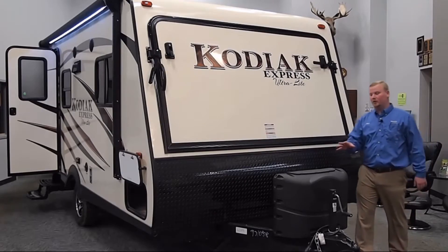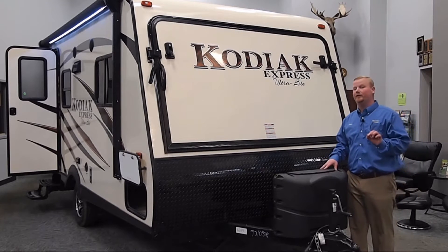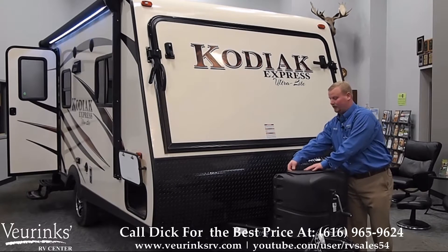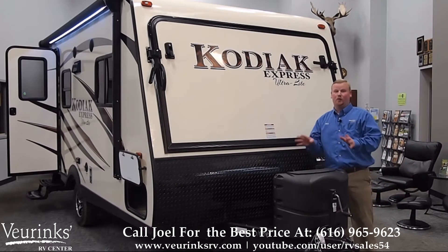On the front of the Kodiak, we're going to equip you with two 20-pound propane bottles that come filled here at Vierink's RV Center. It's going to come with a nice cover with an access panel from the top to turn your propane tanks on and off. Also, here at Vierink's RV Center, we're going to give you a battery at no extra charge.